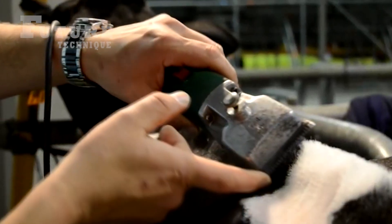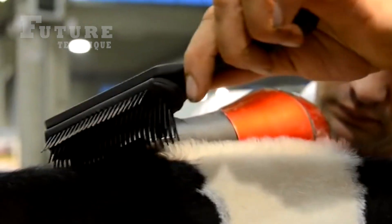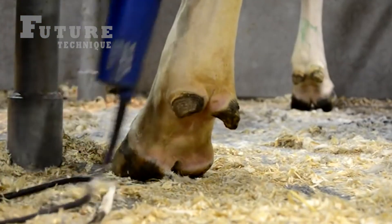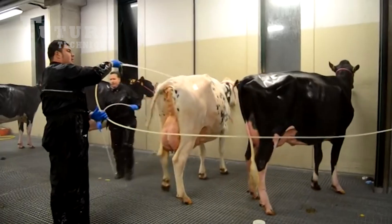The cows on this farm are not only well-fed and healthy but also beautifully groomed. Their manes are trimmed to perfection, and they are regularly bathed to keep them clean and comfortable. These practices ensure that the cows are always show-ready, reflecting the high standards maintained on the farm.